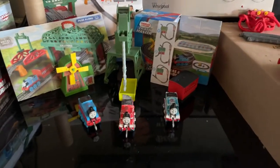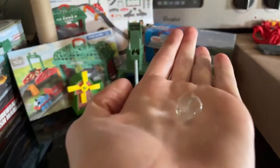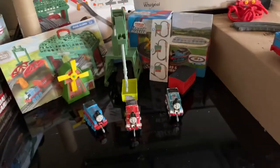Hey everybody, welcome back to another video. This year will be an ultimate Track Master Push Along review, showing Thomas from each set.